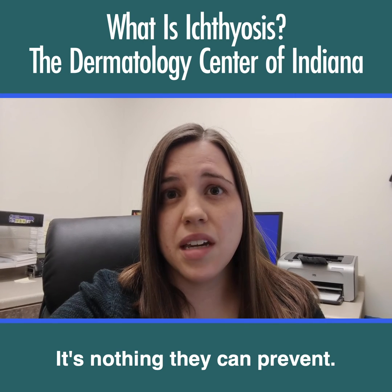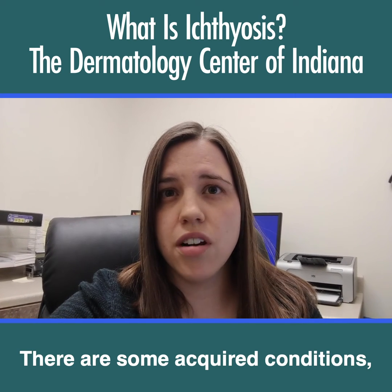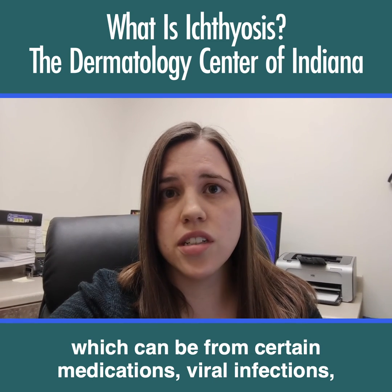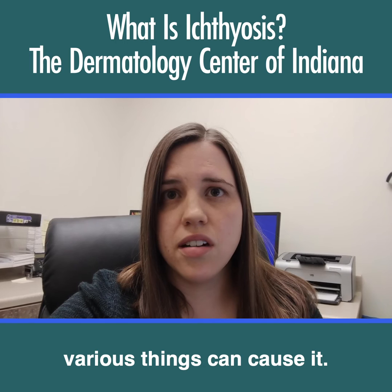It's nothing they can prevent. A lot of times it's congenital. There are some acquired conditions, which can be from certain medications, viral infections, and various other things that can cause it.